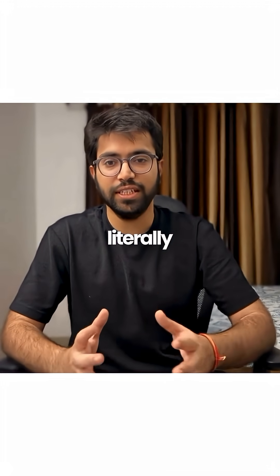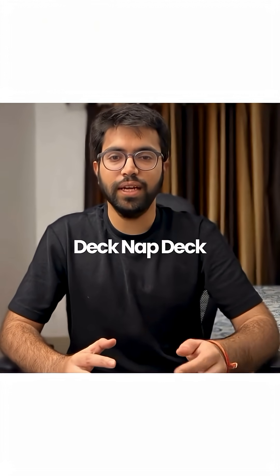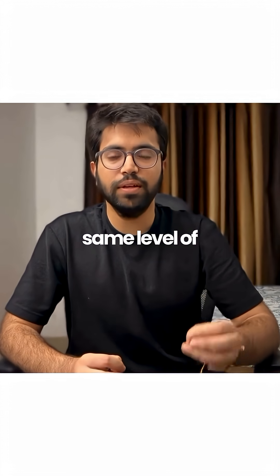The wildest part — it works for literally everything. Class projects, business reports, investor pitch decks — SnapDeck handles it all with the same level of polish.